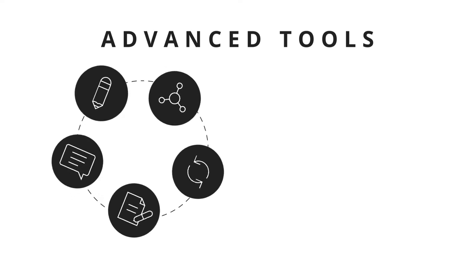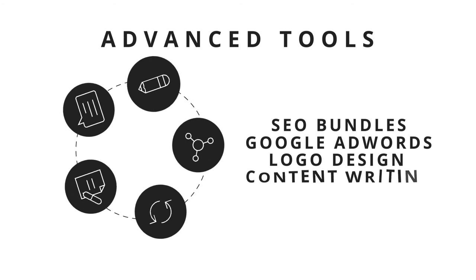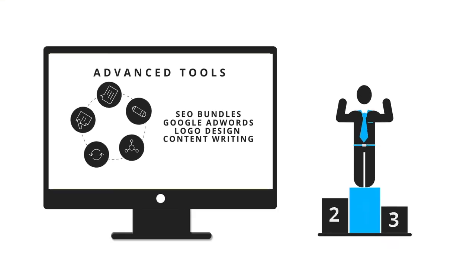With advanced industry tools including SEO bundles, Google AdWords, logo design, and content writing, we'll make sure your website constantly evolves, keeping you ahead of the competition.